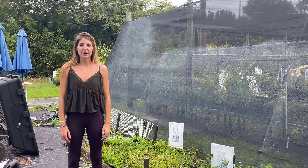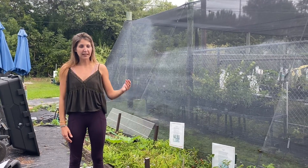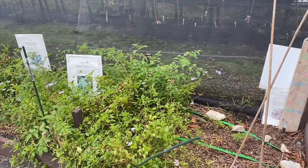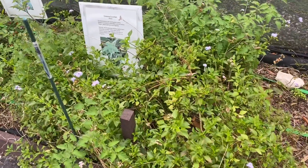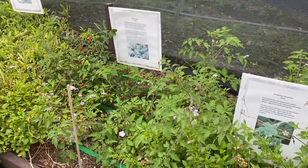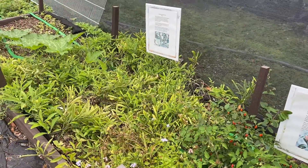Hey guys! Kelsey here with another Species Spotlight. I'm here at the Native Plant Nursery and specifically at the Native Victory Garden right here. We have a variety of different vegetables that are native to the Florida Keys: an Everglade tomato, some creeping cucumber, the bird pepper, which we're going to be highlighting today, and the coastal ground cherry over here.